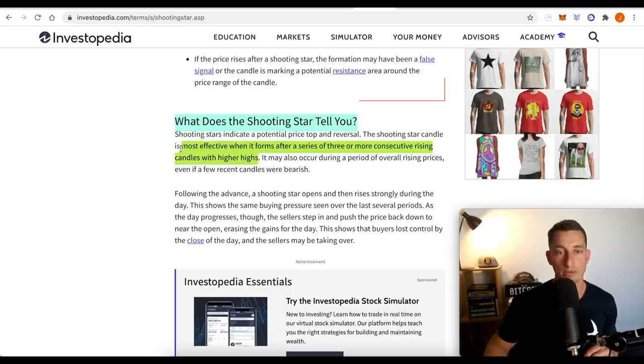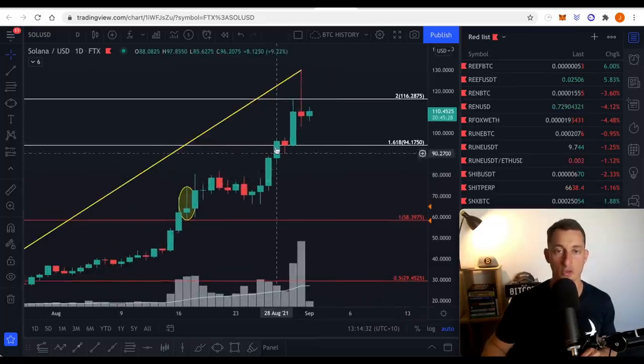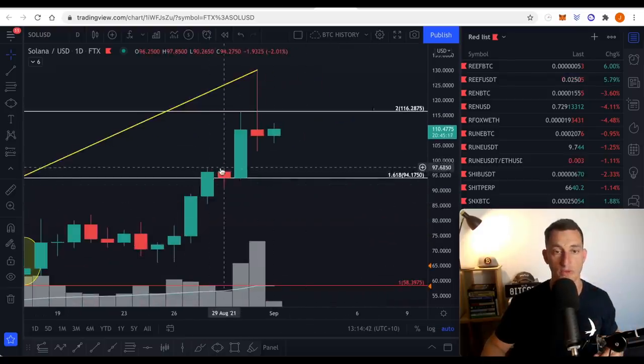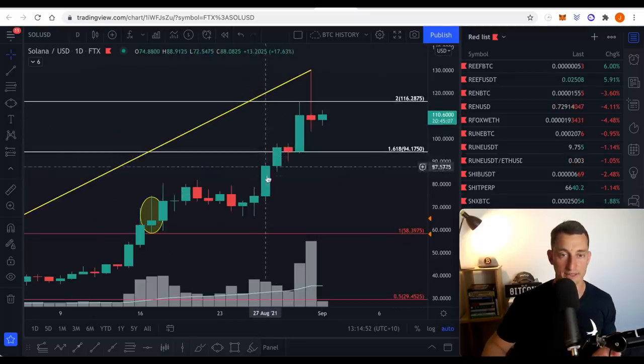What does the shooting star tell you? It's most effective when it forms after a series of three or more consecutive rising candles with higher highs. Did we see that? We saw one, two, three rising candles with higher highs. Then there was what I call an inside day — it's red here as it had a lower close, but the high was lower and the low was higher. Then another day pushed right up again and we formed the shooting star. So we did have one, two, three — that criteria is met.